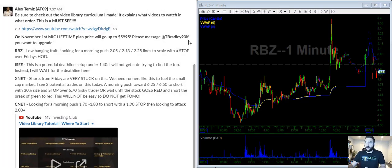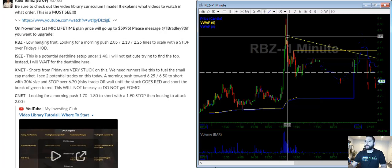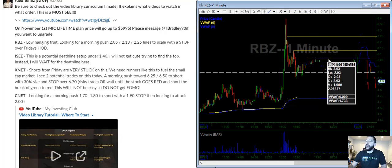Let's talk about RBZ. RBZ is a low-hanging fruit. I really like this setup because it seems like not a lot of people are going to be watching it. The levels I'm looking for are 205, around 215, and 220. I'll be using the 30% rule on a setup like this — if you don't know what that is, either DM me or watch the videos on it. I'm going to scale my first 10% here, next 10% here, next 10% here, and stop out above there. If this stock pushes to two, fails, and goes red, I'd be comfortable sizing in on that, risking up to this line here.